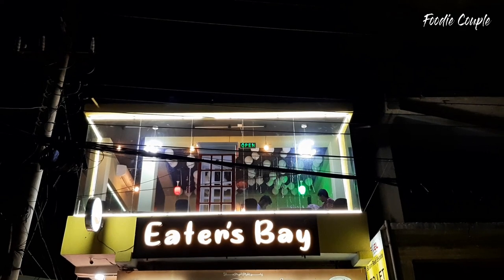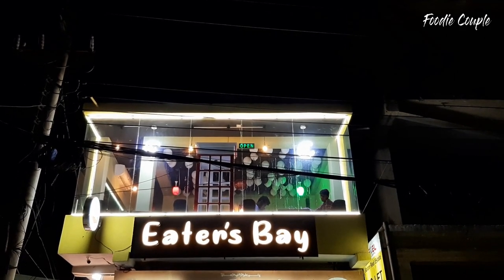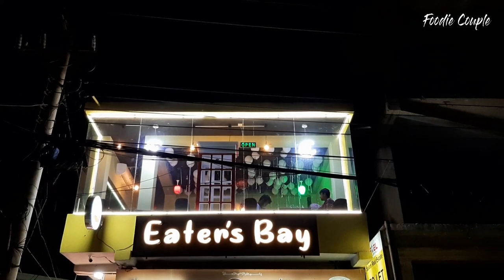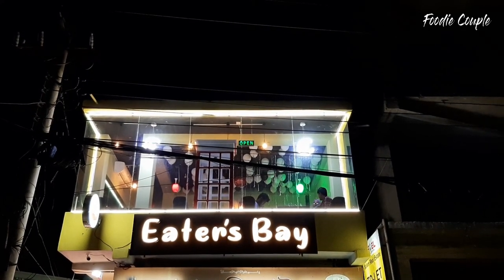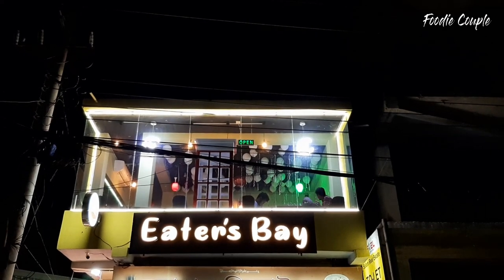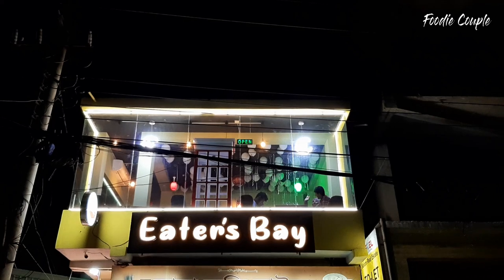Hello everyone, Assalamualaikum. This is the restaurant Eaters Bay. Eaters Bay is very good. This is the location in the description box. It's easy to check it out.